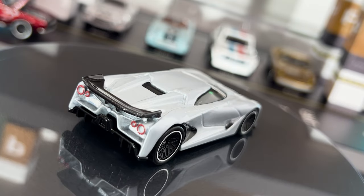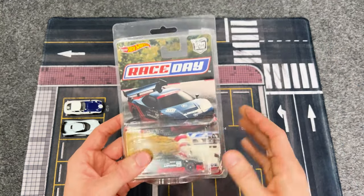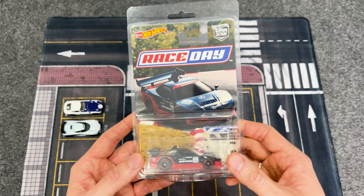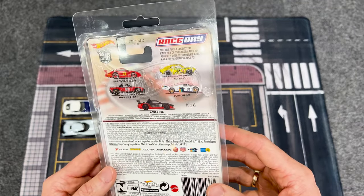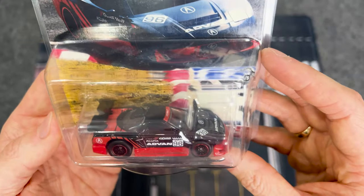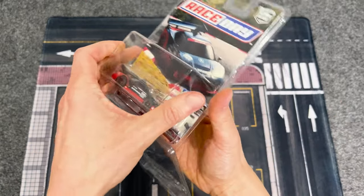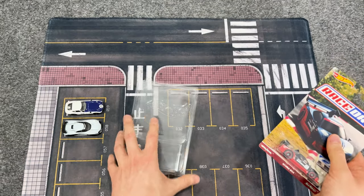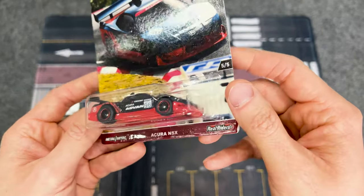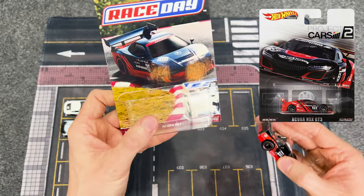Let me know in the comments if you think the Nissan Vision GT is a pass or a grab in your opinion. Now for the Acura NSX — it brings me so much joy to think that somebody originally bought this product and has sat on it since 2017, only ever being able to enjoy looking at it in its packaging. If you like this casting a lot, you should definitely buy two or three. Today we're setting this 2017 Race Day Acura NSX free from its packaging, and we will be the first ones to ever lay our eyes on the left hand side of this car.